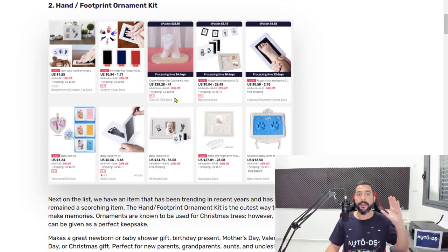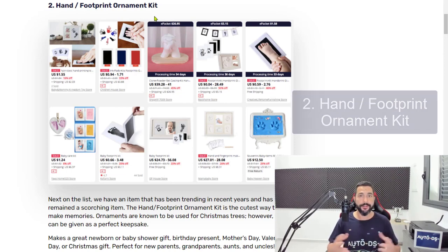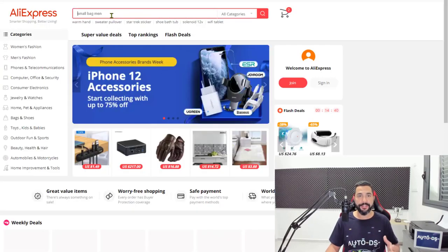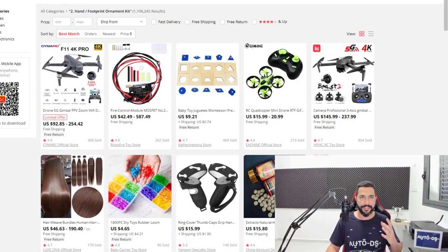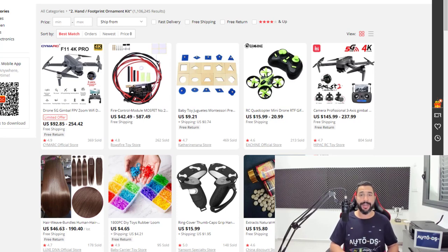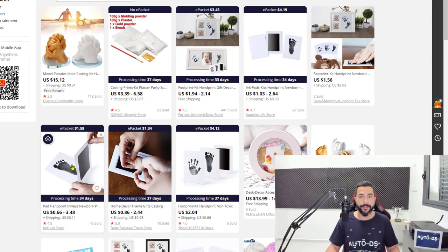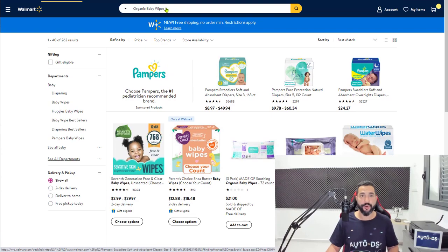Number two on the list, we have hand and footprint ornament kits. This is a really cool product that parents use on their kids and babies to have the memories of their handprint and footprint while they were young. If you guys are parents, you know just as well as I do how fast our children grow. You dip the baby's hand or foot in the ink, then on the paper, and then you can frame it and keep it as a memory.